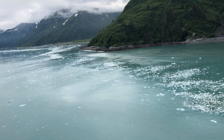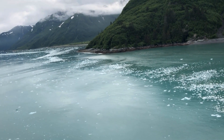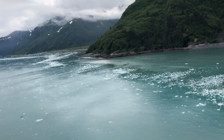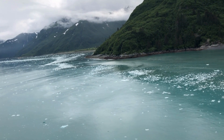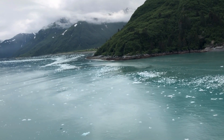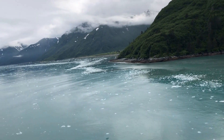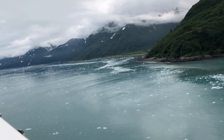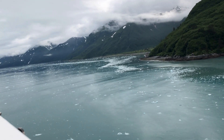The glacier is just up ahead. We're waiting to spot some wildlife, which is apparently quite popular in this area. It's very chilly here right now as we're entering this ice field — of course it would be — but it is also spectacular and breathtaking.